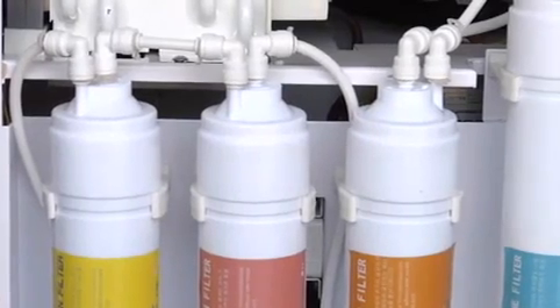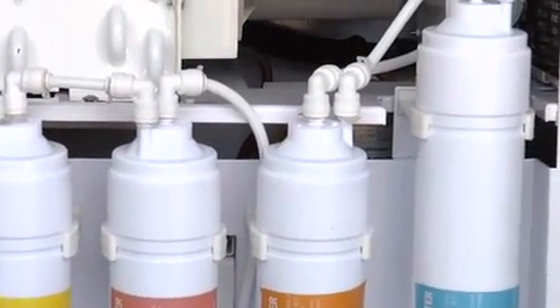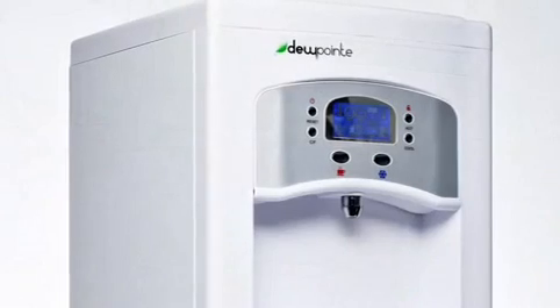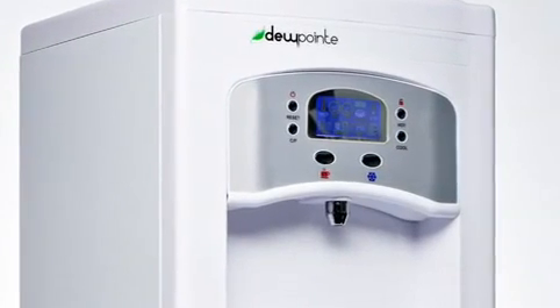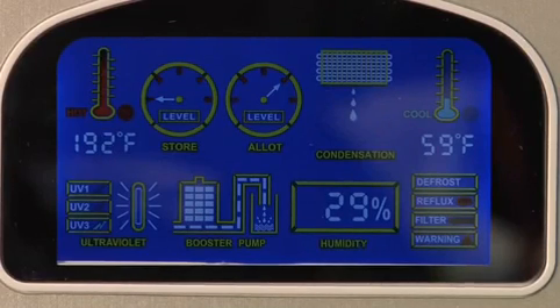This multi-stage filtration system completely purifies the water — 99.99% pure — before it's stored in the dispensing reservoir. The Dew Point is as sleek and compact as it is convenient and efficient. It features a color LCD monitor and self-monitoring microcomputer.